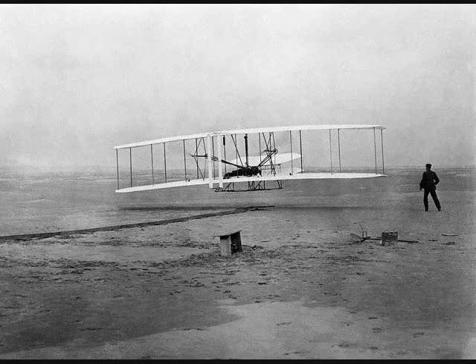Most of the companies answered that they were too busy with their regular business to undertake the building of such a motor for us. But one company replied that they had motors rated at eight horsepower according to the French system of ratings, which weighed only 135 pounds, and that if we thought this motor would develop enough power for our purpose, they would be glad to sell us one.